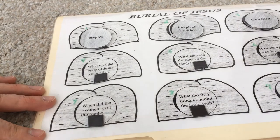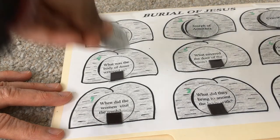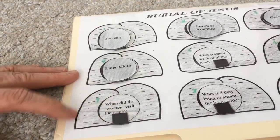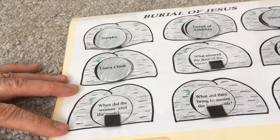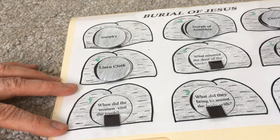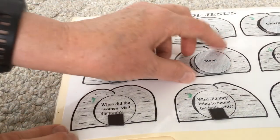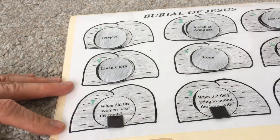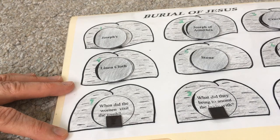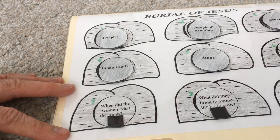What was the body of Jesus wrapped in? Linen cloth. That is the way they did the burying back then, very similar to the way they wrapped mummies back in Egyptian times. What covered the door of the tomb? A stone - right. Not just a little stone like we might think - it was a big, big rock. How many days was Jesus in the grave? Was it two, three, seven? Three - correct. Three days in the grave.